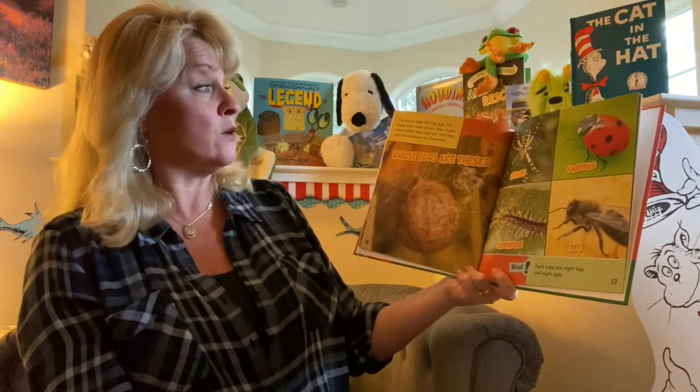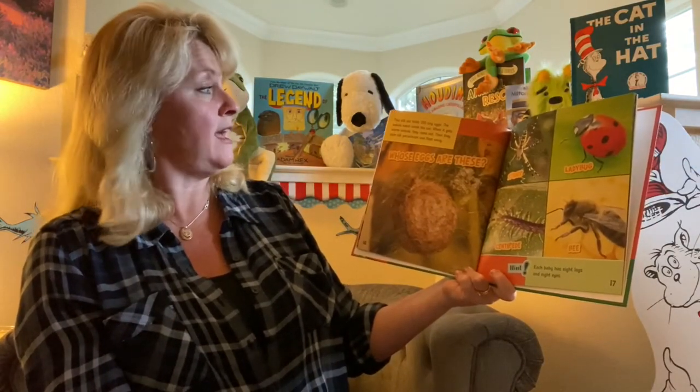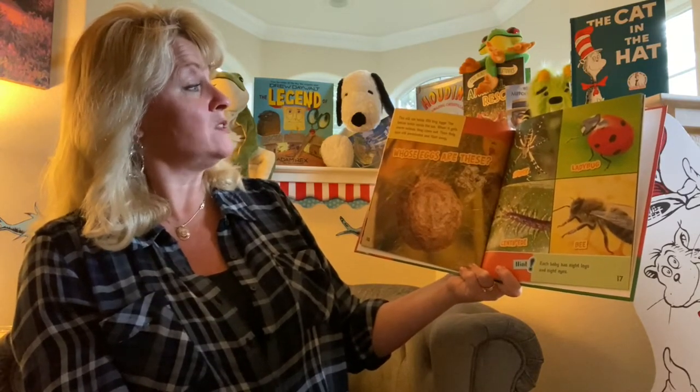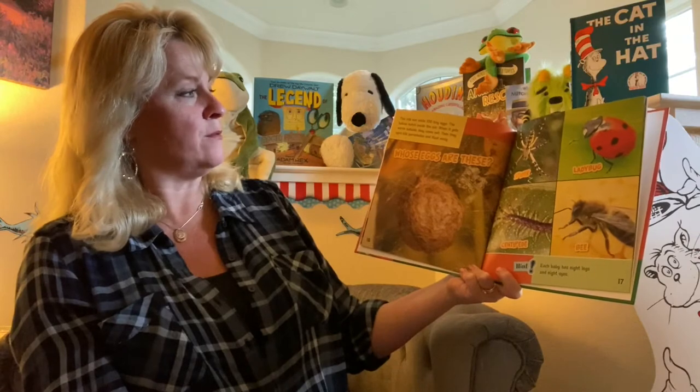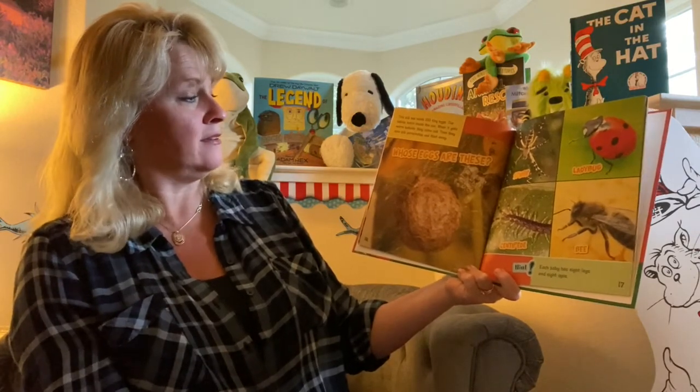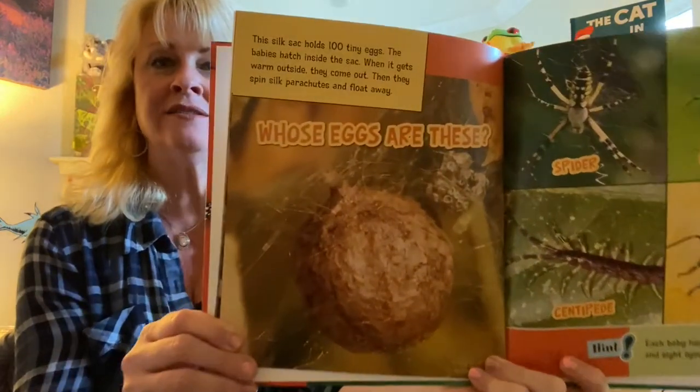This silk sack holds 100 tiny eggs. The babies hatch inside the sack. When it gets warm outside, they come out. Then they spin silk parachutes and float away. Whose eggs are these?